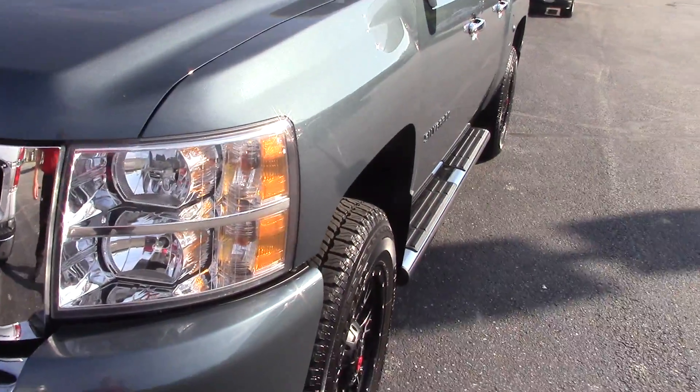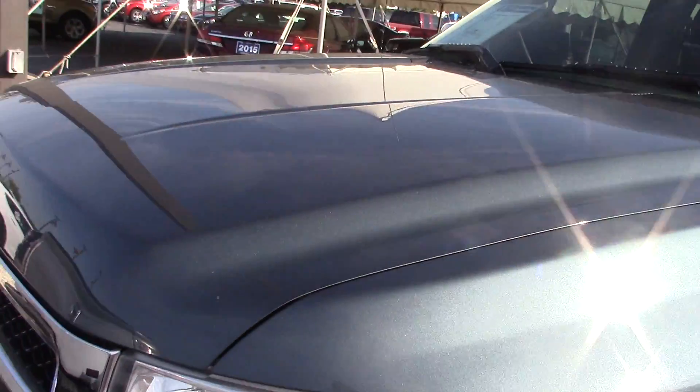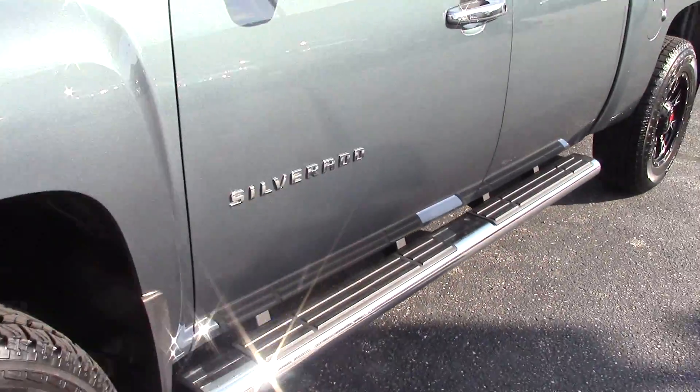Hi, this is Steve Meagan at Bill Estes Ford. This is the 2012 Chevy Silverado — you can inquire about it online.